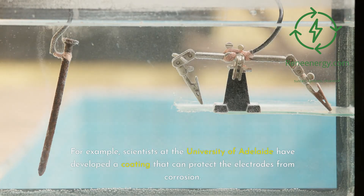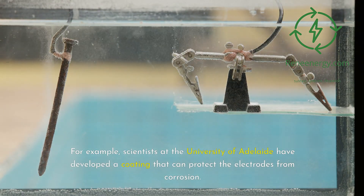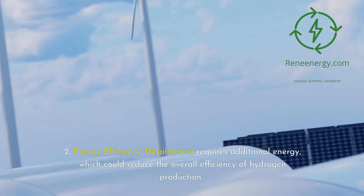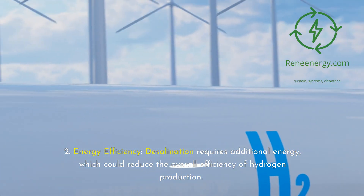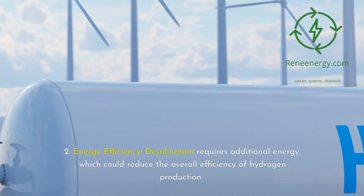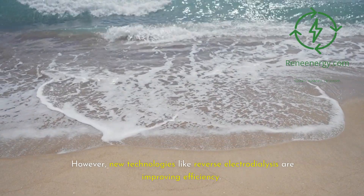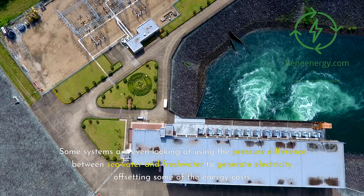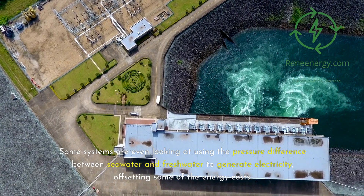For example, scientists at the University of Adelaide have developed a coating that can protect the electrodes from corrosion. Energy efficiency: desalination requires additional energy, which could reduce the overall efficiency of hydrogen production. However, new technologies like reverse electrodialysis are improving efficiency.